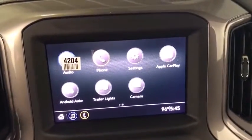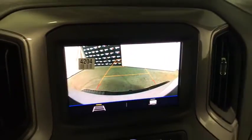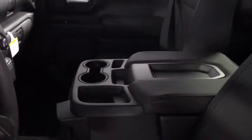Overhead console, remote keyless entry, brake assist, front reading lamps, tilt steering wheel, passenger vanity mirror, tinted glass, front wheel independent suspension, four-piece floor mat set, low tire pressure warning.